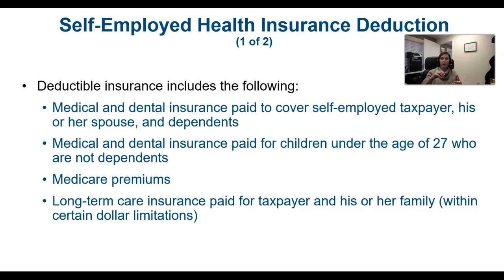The deduction can cover medical, dental, and long-term care insurance for you as well as your dependents under the age of 27.